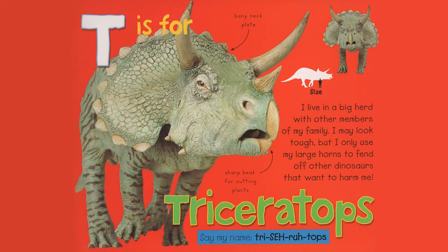T is for Triceratops. I live in a big herd with other members of my family. I may look tough, but I only use my large horns to fend off other dinosaurs that want to harm me. Bony neck plate, sharp beak for cutting plants. Say my name, Triceratops.